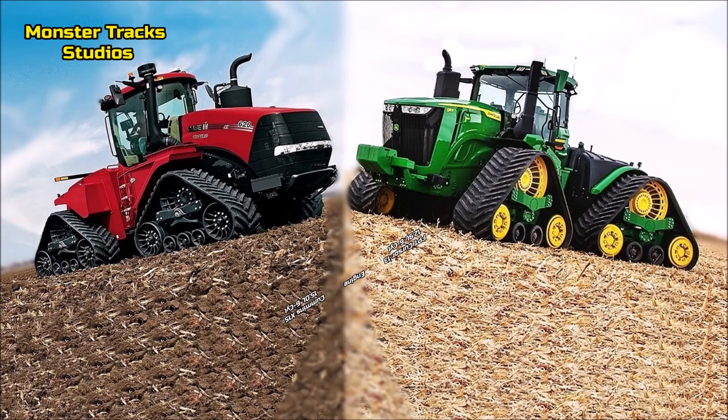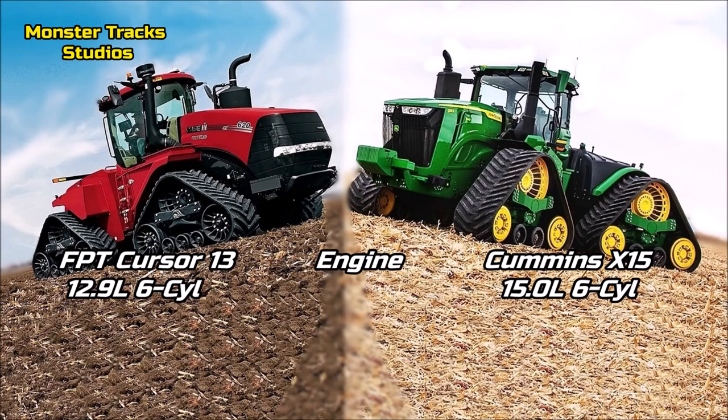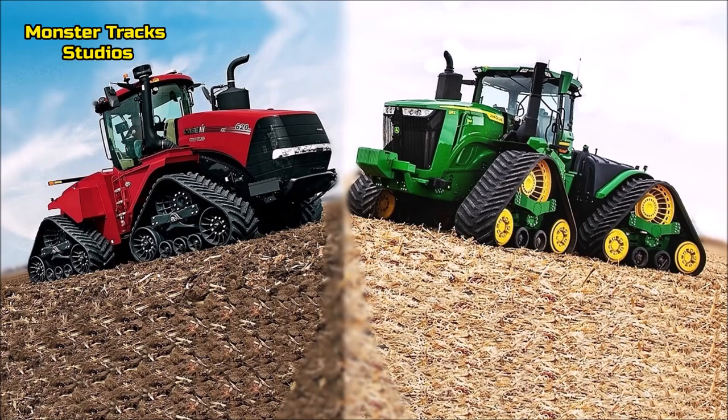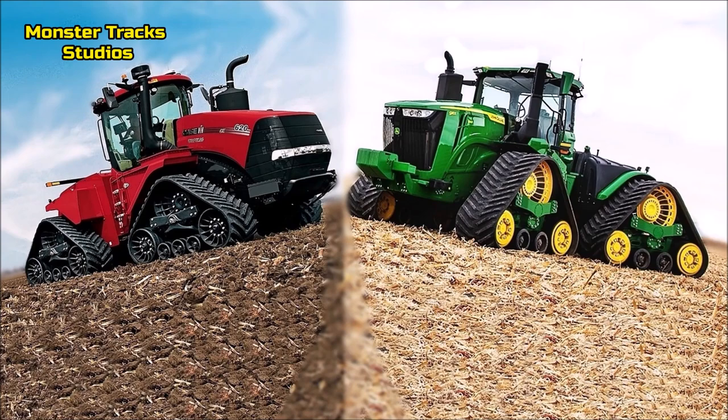As for the engine, the Case wears the FPT Cursor 13 Stage 4, with 12.9 liters and 6 cylinders. Deere wears a much larger Cummins engine, the X15, at 15 liters and 6 cylinders. So the Deere comes out larger here and has an advantage on working speeds with heavy loads, while Case can be more economical on fuel use with its smaller engine.